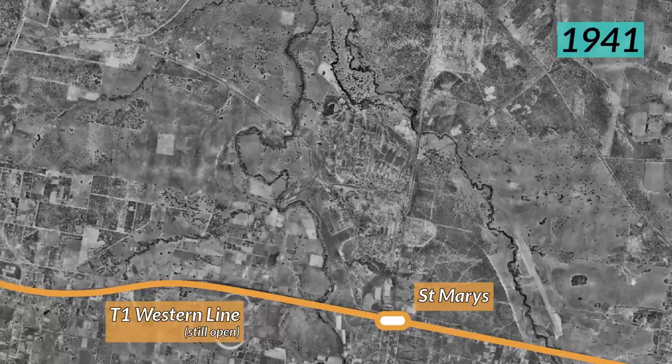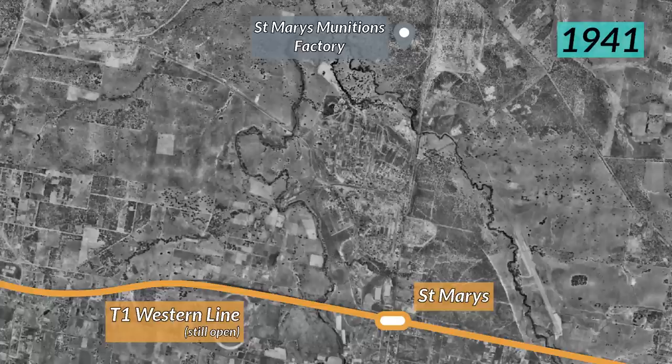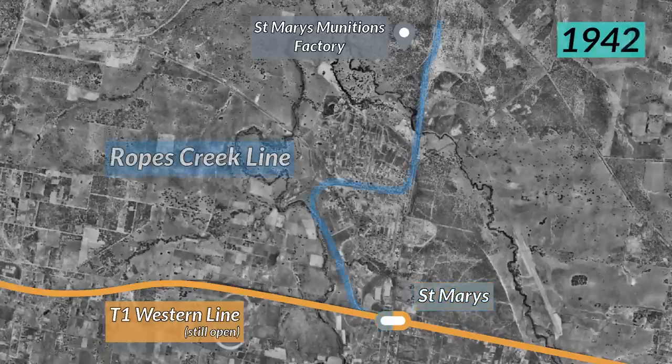In 1941, during World War 2, a munitions factory was built in the far north of St Mary's by the Commonwealth Government. In order to service this munitions factory, the construction of a railway was commissioned. In 1942, a railway known as the Ropes Creek Railway opened, named after Ropes Creek, the creek it crossed over.